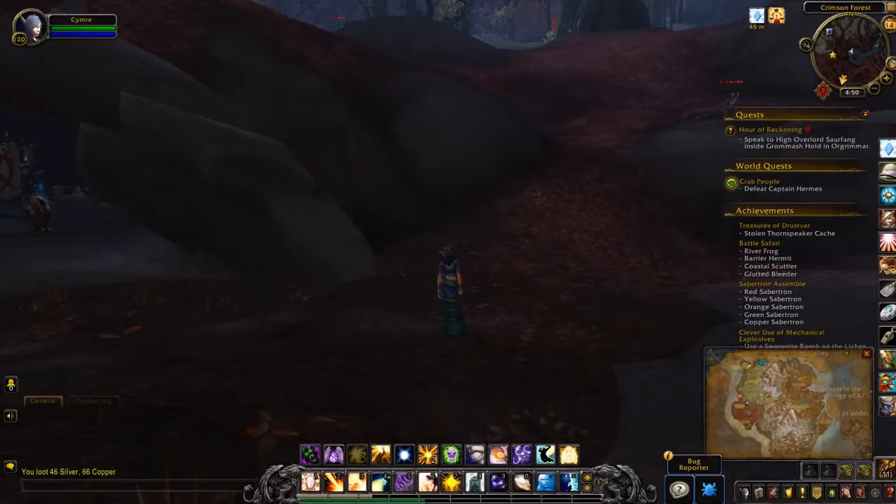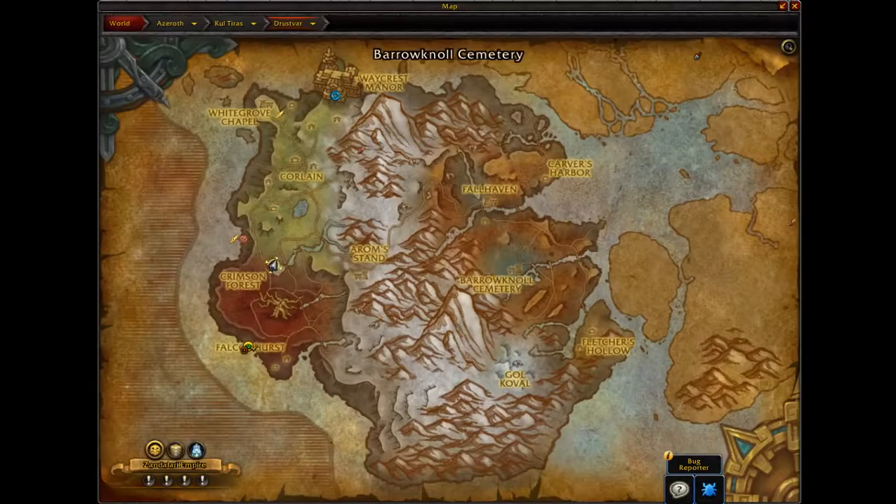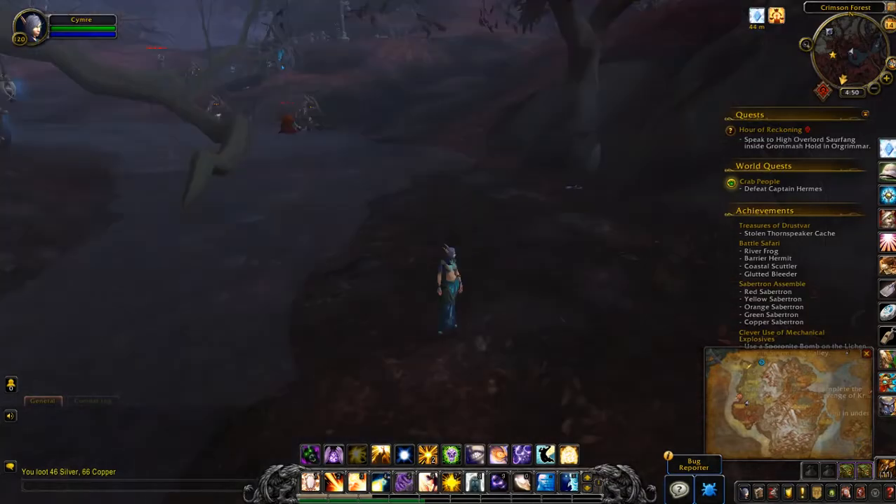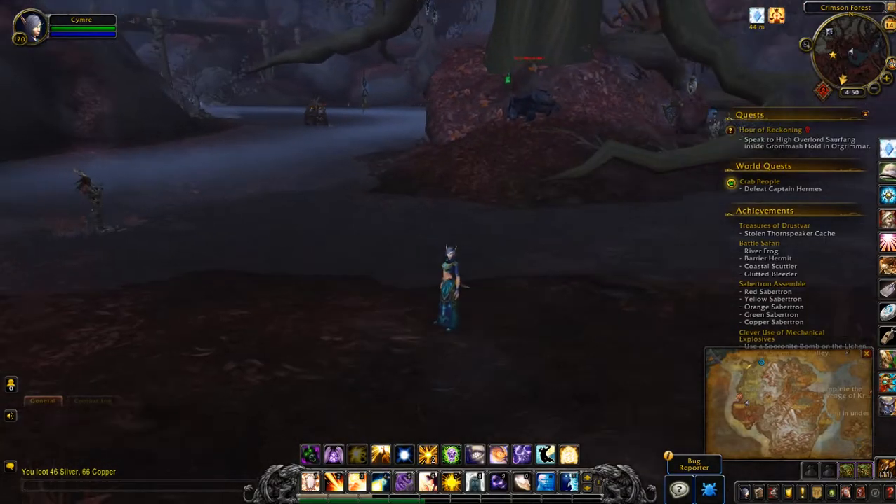This will be a video for the very last treasure in Drostvar called the Stolen Thorn Speaker Cache. On the map you can see I'm on the west side of the zone around where the Crimson Forest is. You can see there's a little cave here just at the base of the water.